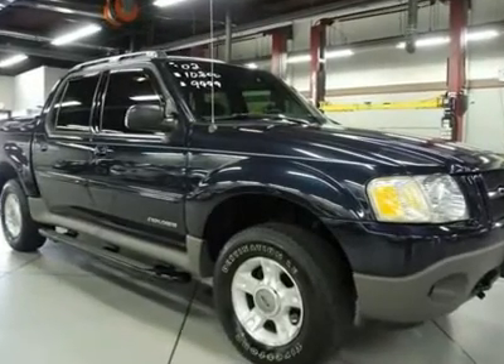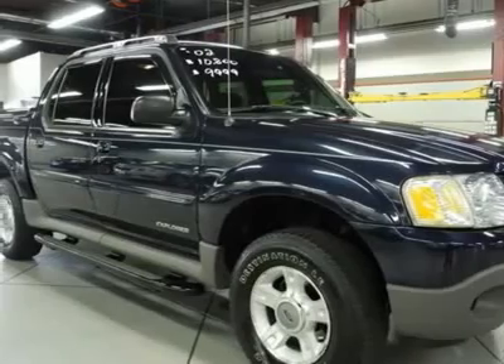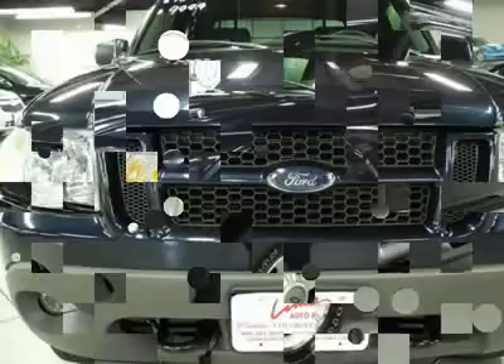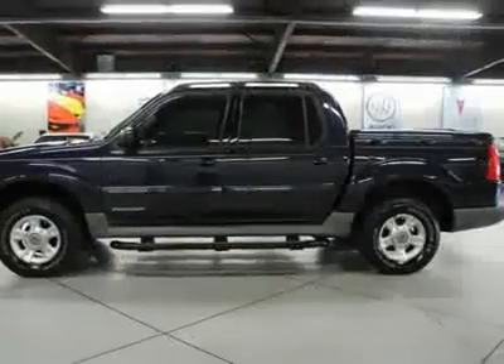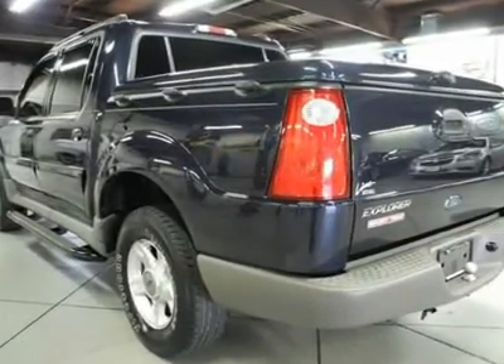You'll love this 2002 Ford Explorer Sport Track. This is a car you'll want to take home. With 124,327 miles, it features automatic transmission and an exterior color of true blue metallic. Call us and be the first to open the car door today.